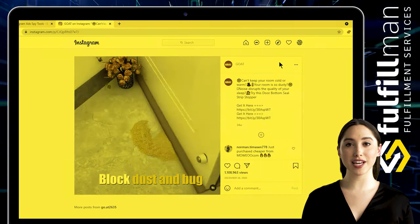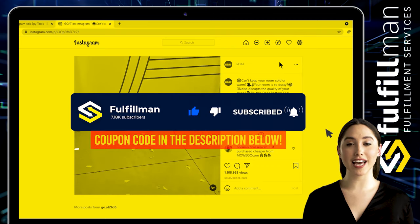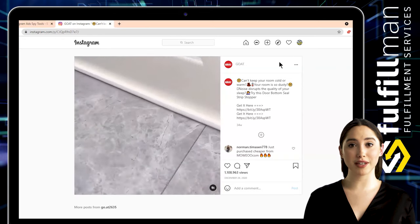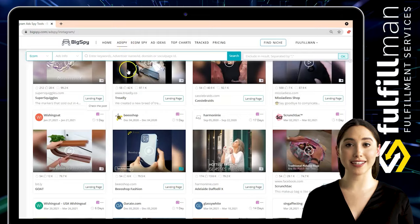That's all for this video. Please give this video a thumbs up and don't forget to click the subscribe button and hit the notification bell to keep you updated for more upcoming informative videos about product research and more. Thank you all for watching and have a great day!